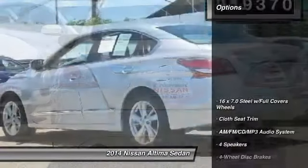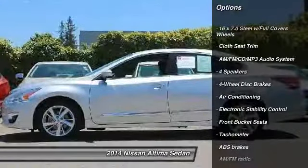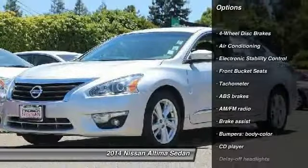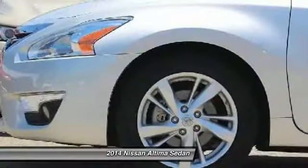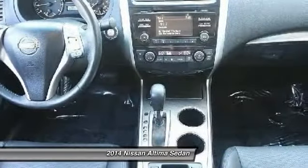Here are some of this vehicle's great options: traction control, dual airbags, power steering, AM FM stereo with CD player, four-wheel disc brakes, center armrest, electronic stability control, power windows, trip computer.